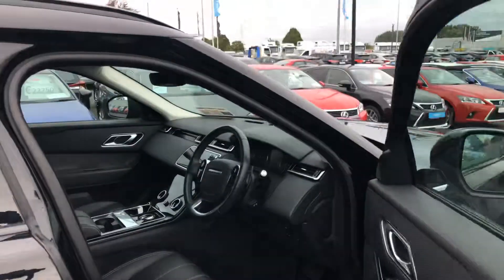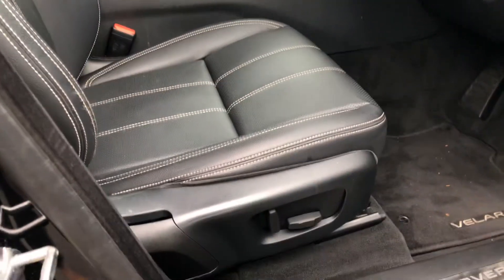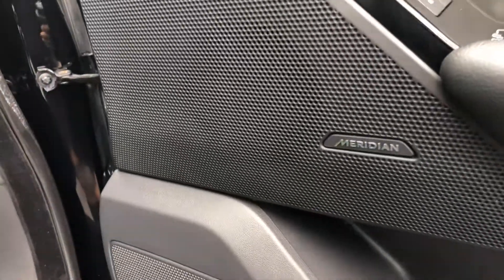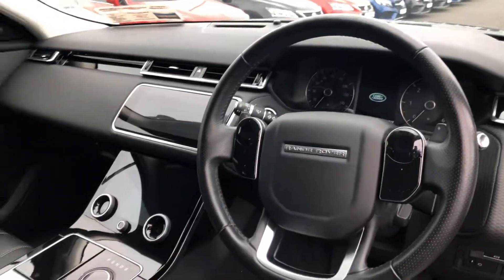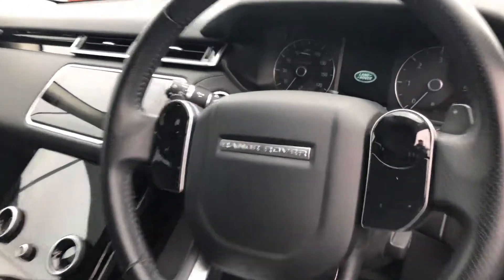Inside, you'll find perforated leather seats, fully adjustable electric with memory, a Meridian sound system, multifunction steering wheel, auto lights, auto wipers, cruise control, and an all-digital instrument cluster.